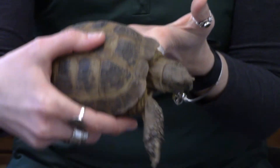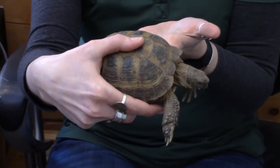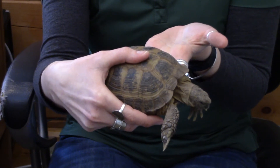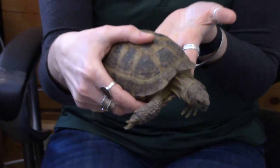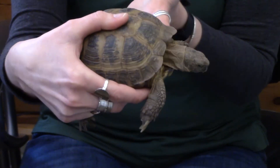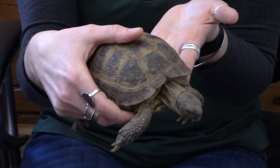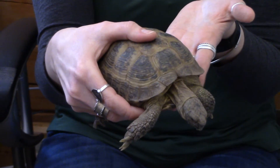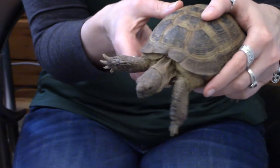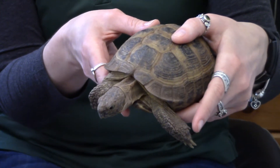They are listed as a vulnerable species, which of course we remember from previous videos is the level right below endangered. The cause of this is due to a lot of habitat destruction, and there's a multitude of reasons for that — one is warfare, farming, livestock grazing, as well as development. And they are unfortunately also collected as food and for the pet trade.